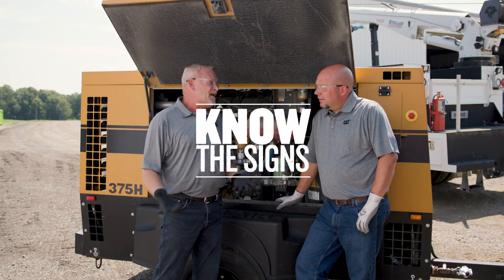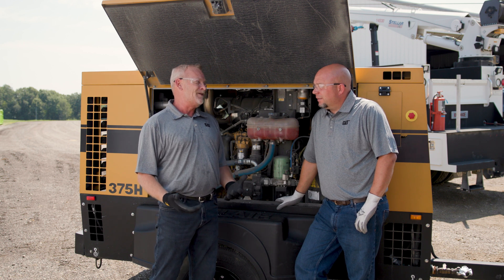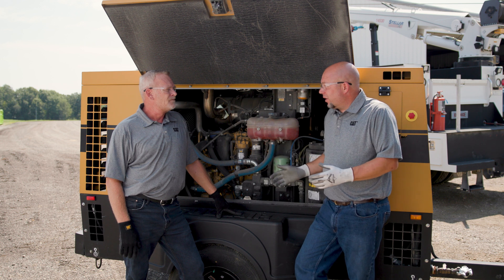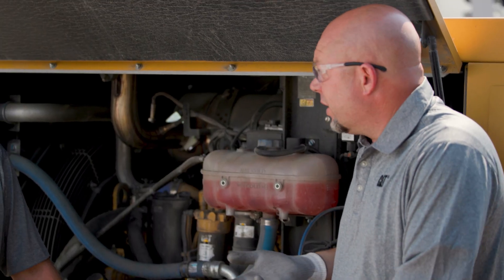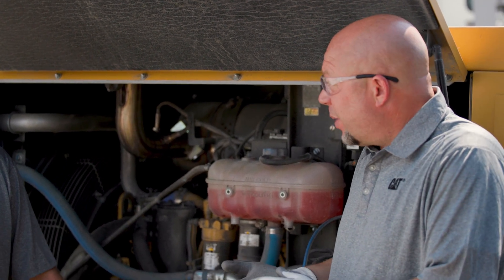The easiest way to know when to service is to pay attention to those check engine lights and warning lamps — never ignore those. Other problem indicators include weird noises the engine starts making, oil consumption going up, fuel consumption going up, a loss of power, or the machine not doing what it used to.